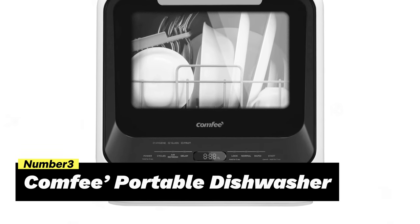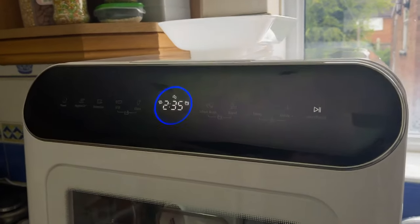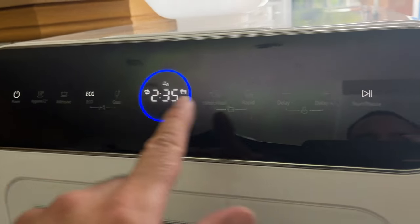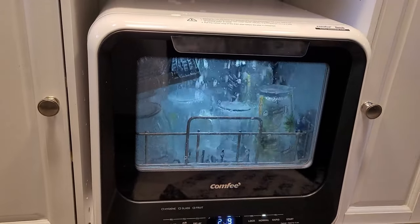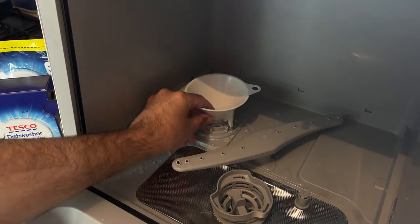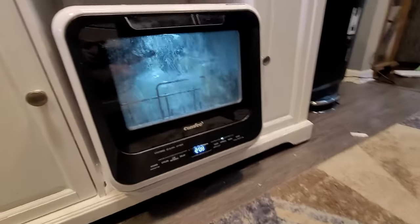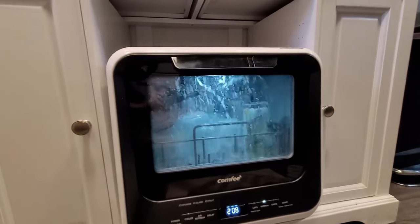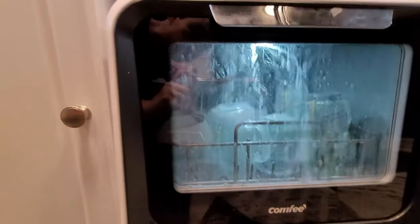Number 3: Comfy Portable Dishwasher. Introducing this compact and efficient solution for small space living. Designed with convenience in mind, this dishwasher requires only 5 liters of water for a normal cycle, thanks to its built-in water tank. In addition, it can be easily connected to your kitchen faucet using the included water hose. Despite its small size, this countertop dishwasher has a surprising capacity — it can wash more than 30 items at a time, accommodating plates up to 9.5 inches in diameter. The adjustable shelves and sliding racks make loading and unloading a breeze.